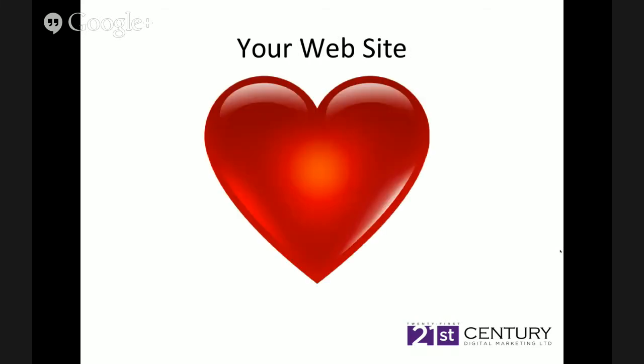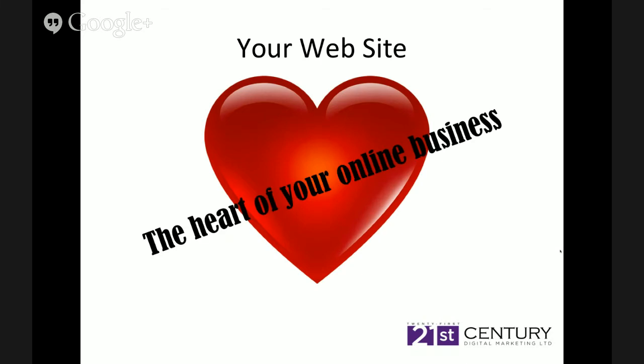So let's get down and dirty now and look at your website. Any clients of mine will know that I tell them the website is the heart of their online business. If you're a bricks and mortar store, the heart of that business is your store — and online, it's the website. Whether it's brochure, lead generation or e-commerce, we're looking to drive quality traffic to that website to convert into customers and clients.